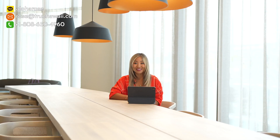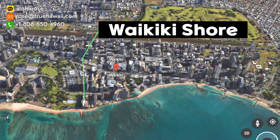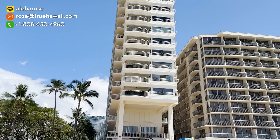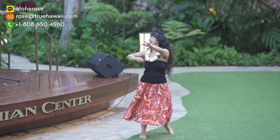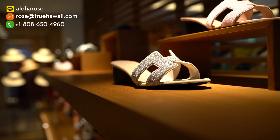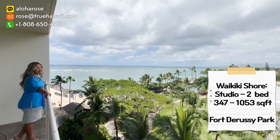Last but not least is Waikiki Shore, located at 2161 Kalia Road. Waikiki Shore is so special because out of all the condotels mentioned, it is literally right on the water — when you come out of the building, you step right onto very soft sand. It is located among five-star resorts such as Outrigger, Hale Kulani, Trump, and Ritz-Carlton. There are many restaurants to choose from, and the Royal Hawaiian Center nearby offers more dining and shopping. Waikiki Shore has studio, one bedroom, and two bedroom units ranging from 347 to 1,053 square feet, and it has beautiful views of the Pacific Ocean.